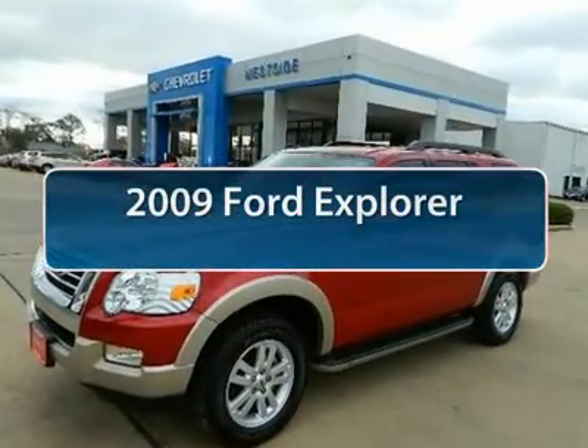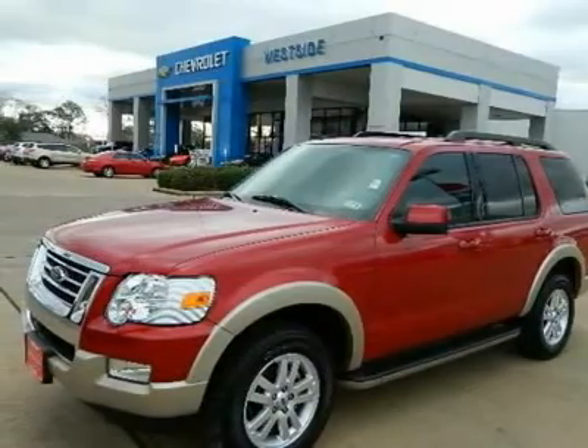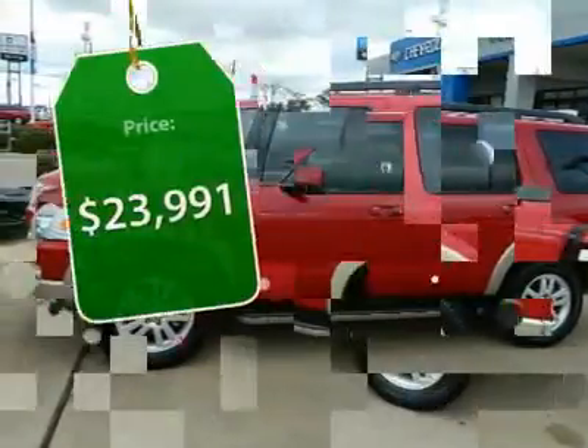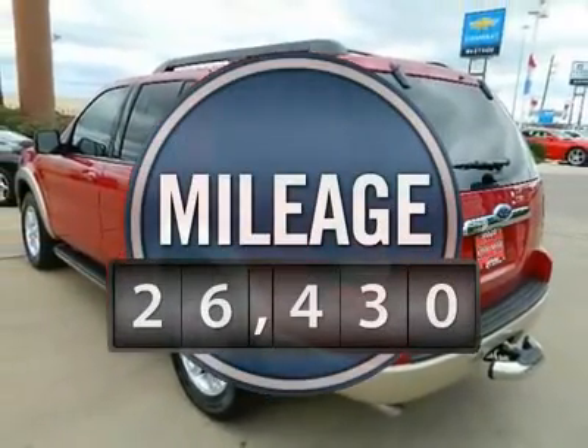The 2009 Ford Explorer. You've got a lot of capabilities to call on in a Ford Explorer. Don't underestimate your choices. It is priced below $25,000, and this vehicle has less than 30,000 miles.